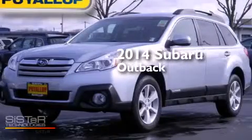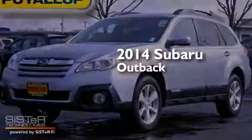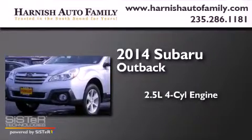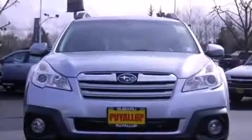This is a brand new 2014 Subaru Outback. It features a 2.5-liter four-cylinder engine, an automatic transmission, and all-wheel drive.